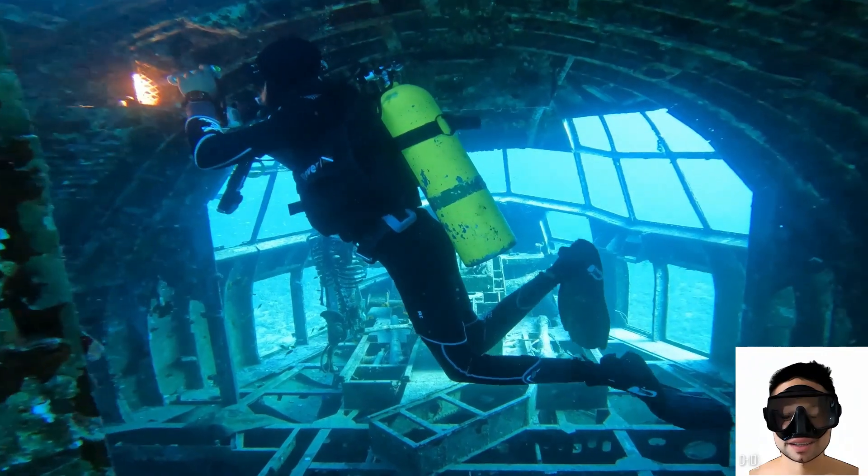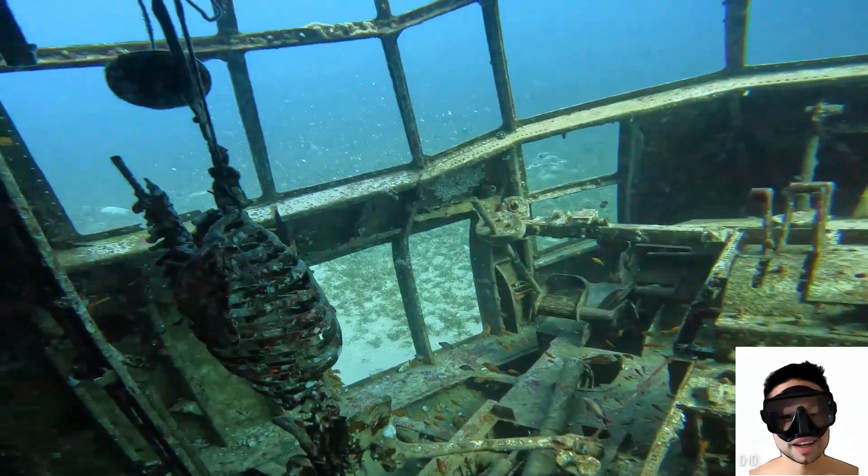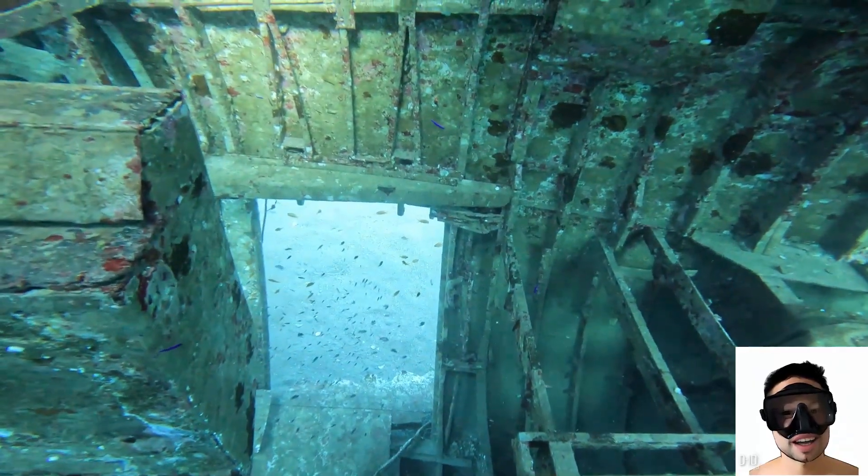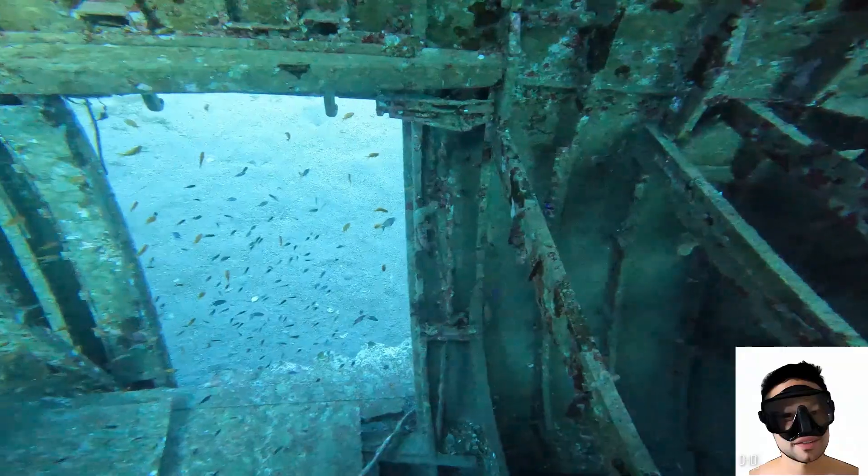If you find yourself inside, don't be alarmed by the skeleton — it's not a real human skeleton. The best way to exit the cockpit is through the hatch located one level below on the left side.